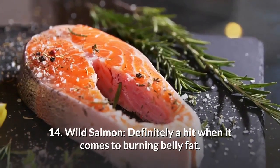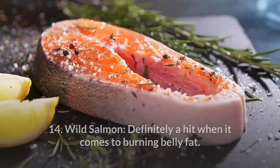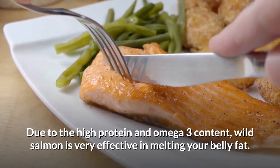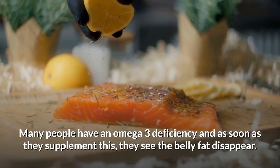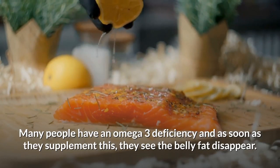Number 14: Wild salmon. Definitely a hit when it comes to burning belly fat. Due to the high protein and omega-3 content, wild salmon is very effective in melting your belly fat. Many people have an omega-3 deficiency and as soon as they supplement this, they see the belly fat disappear.